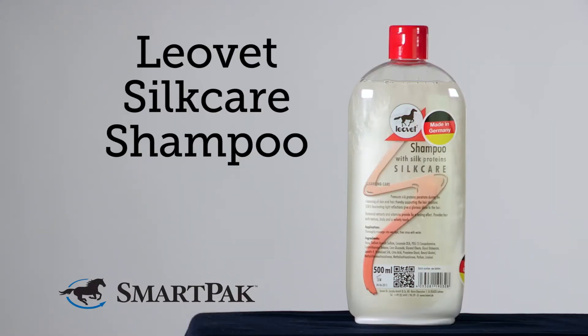I've tried a few different types of shampoos in the past and this one hands down gives my mare the best shine. I'm Jen and the LeoVet Silk Care Shampoo will give your horse a long-lasting shine.